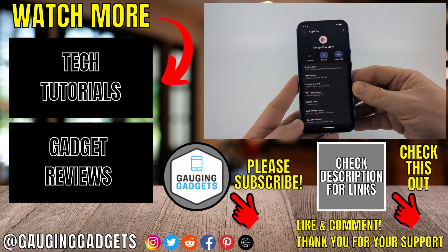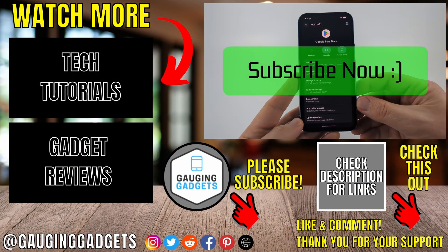Hopefully those fixes resolved the Google Play Store for you. If this video helped you, give it a thumbs up and please consider subscribing to my channel.